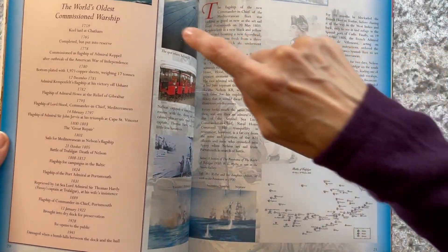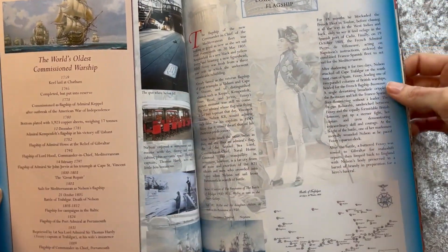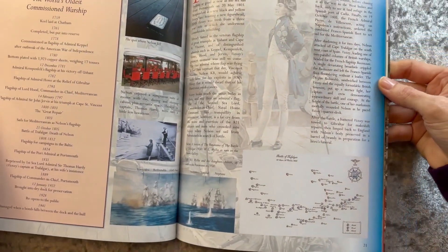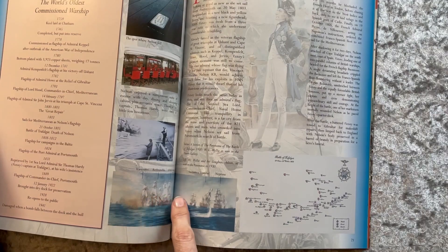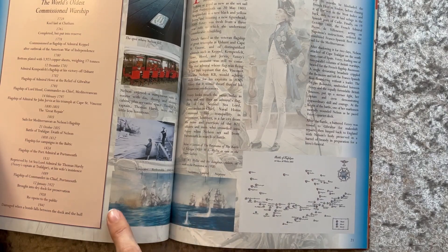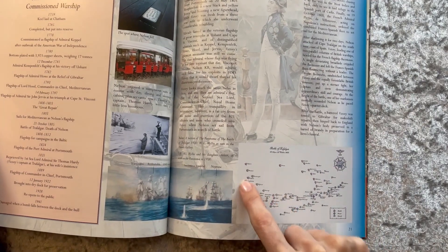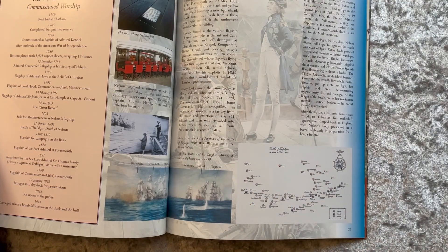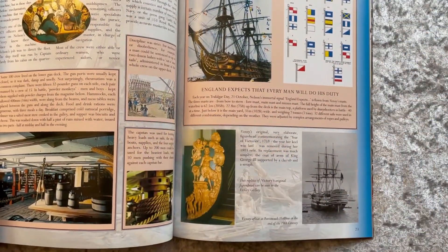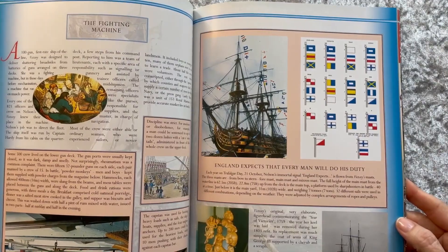Here we have the life of the world's oldest commissioned warship — a few interesting facts about Victory — the giant, amazingly detailed, absolutely striking triptych, or panoramic painting of the Battle of Trafalgar, and the map which we did together here in the study — there's a link for that. And Nelson's famous signal before the battle: England expects that every man will do his duty.